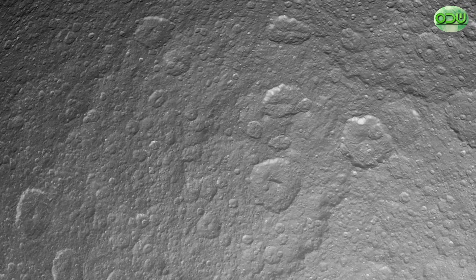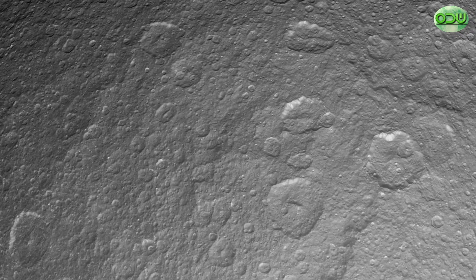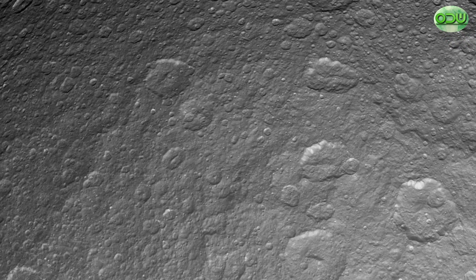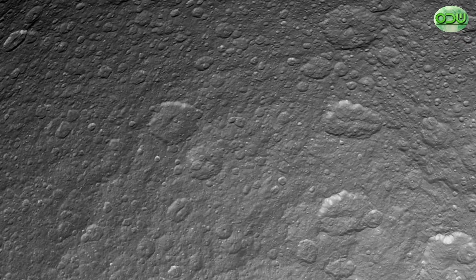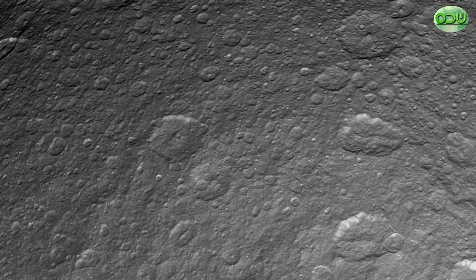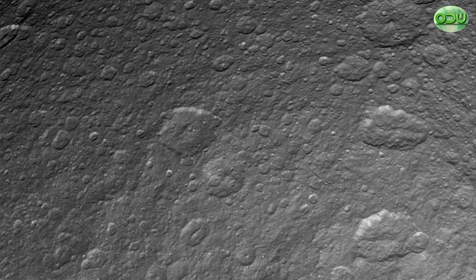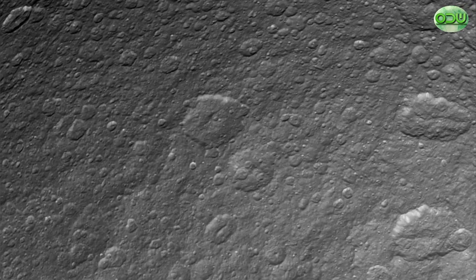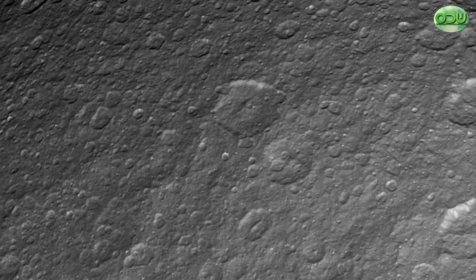The Voyager images also showed mysterious linear wispy lines with lengths of tens to hundreds of miles, often cutting through plains and craters. In 2006, Cassini spacecraft images showed that the wispy areas are subsidence fractures that make canyons, some of them several hundred meters high. The walls of those canyons are bright because darker material falls off them, exposing fresh, bright water ice. These fracture cliffs show Rhea may have been tectonically active in its past — this type of surface feature also occurs on Dione and Tethys.